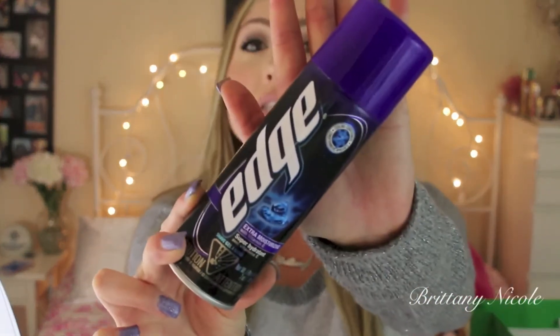Starting out, I did repurchase this baby right here. This is actually a men's shaving gel — it's the Edge brand, extra moisturizing with vitamin E. I do tend to use men's shavers and shaving gels. I went through another bottle of this and I did repurchase it. I love the feeling because it has cooling conditioners. When you put this on your skin it feels really cool and nice. If you have sensitive skin, this is perfect because it won't cause redness, irritation, or razor burn.